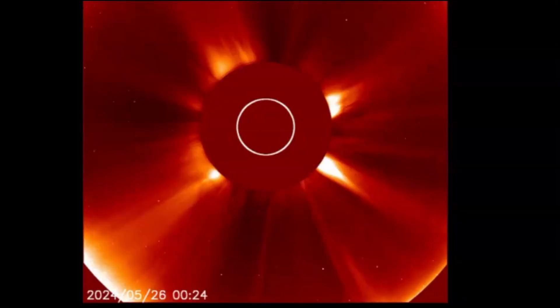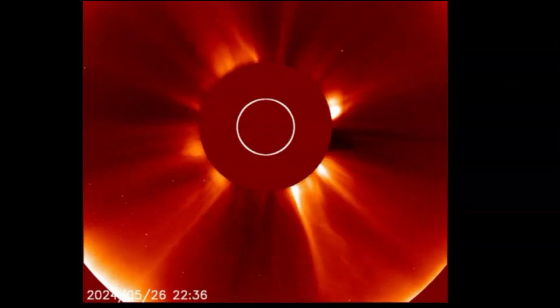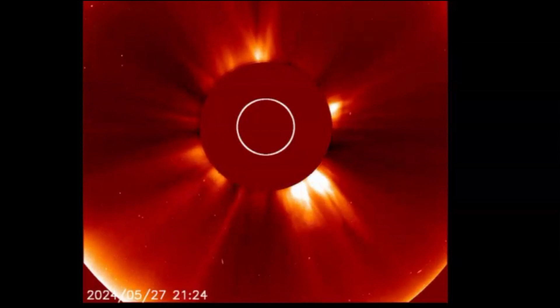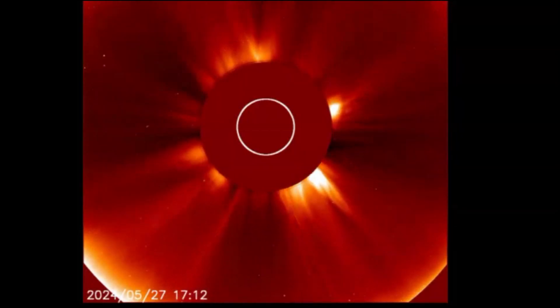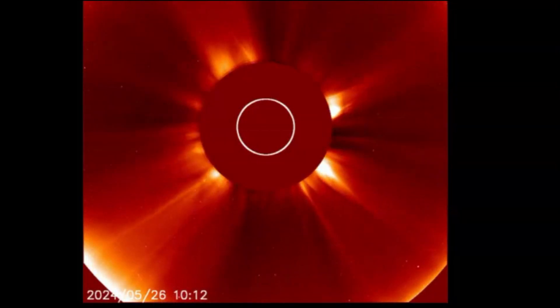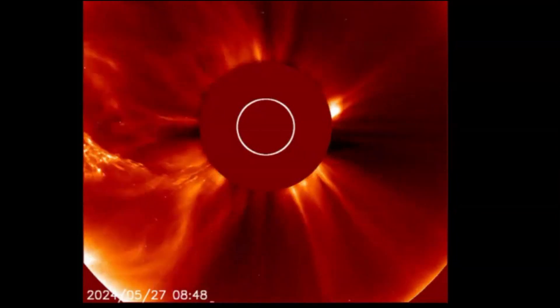This sunspot area has been hidden from us for about two weeks and now it's coming back around to view. It is something else. The last time we were able to see it, that area had grown to about 124,300 miles across, or about 200,000 kilometers.